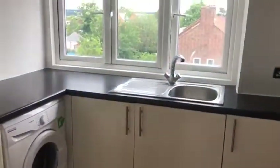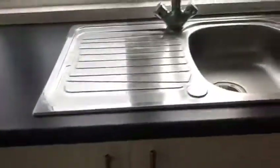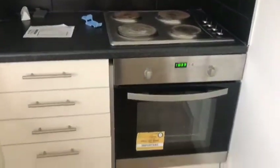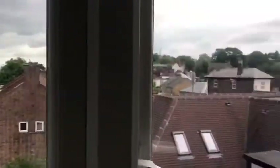Then we have a kitchen — it's completely separate from the living room. We've got an integrated fridge, freezer, washing machine, sink, a freestanding electric cooker, oven, and a lot of floor unit space. Again, you can see we've got large windows here for a nice panoramic view of Harrow and Harrow on the Hill.